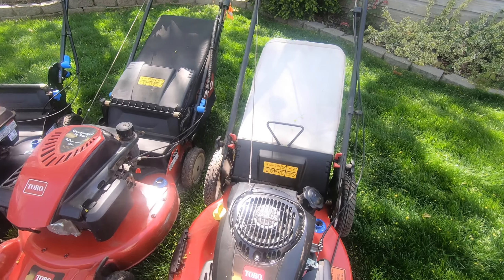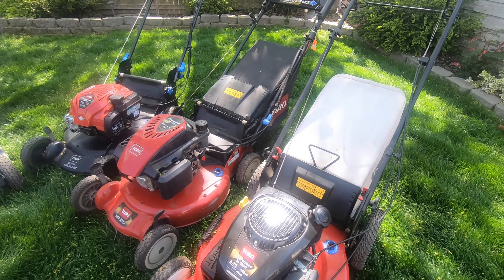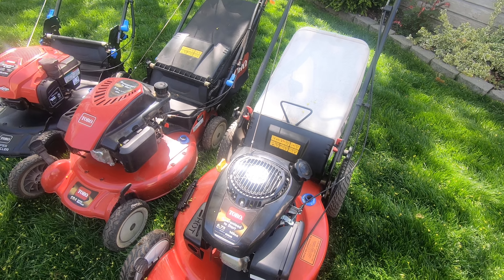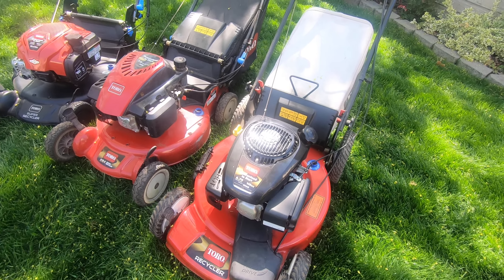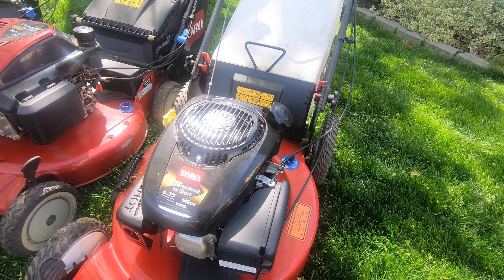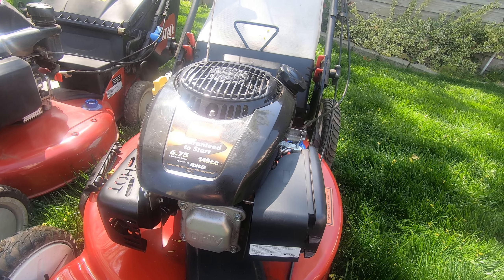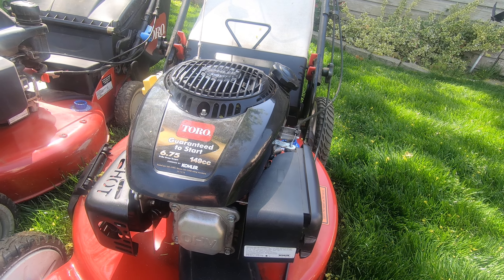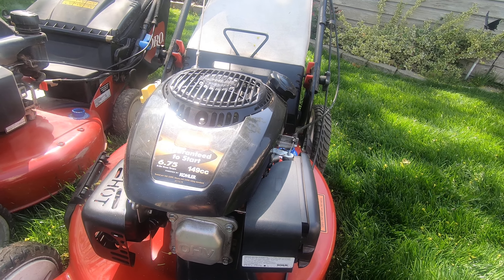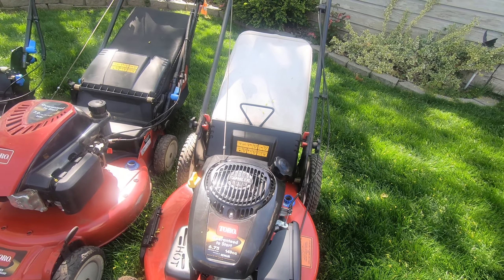This is probably the lower-end Toro, similar to the HRR 216 — just a basic recycler. This particular one has front-wheel drive as opposed to rear-wheel drive, and it's a little older. But these clean up real nice and always sell relatively easily. This was one I bought only a couple days ago — it wasn't starting, so I cleaned the carburetor, changed the oil, and sharpened the blade. It runs great now and will be up for sale.